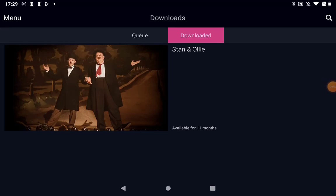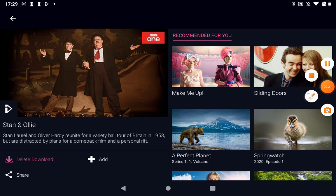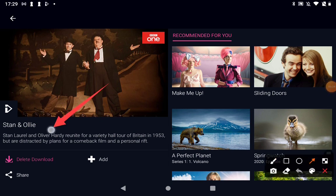The last thing to mention about downloaded videos is that when you've watched them, remove it, because it will obviously be taking up a bit of your storage. So we're in the downloaded section here. I tap on the video and over here you can see it says delete download. That's good practice when you've watched something — to make sure you've deleted it, because this isn't going to disappear for nine months from our list. It told us it was available for nine months, so it won't disappear just because you've watched it.